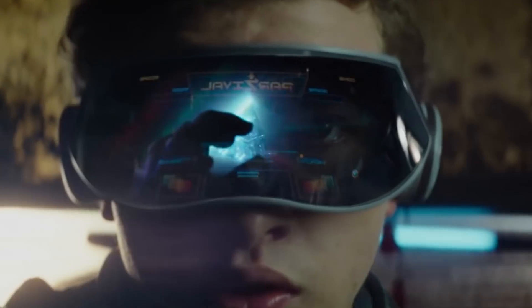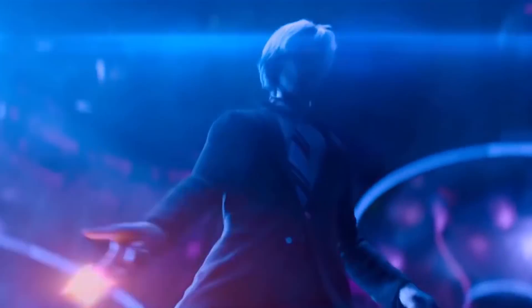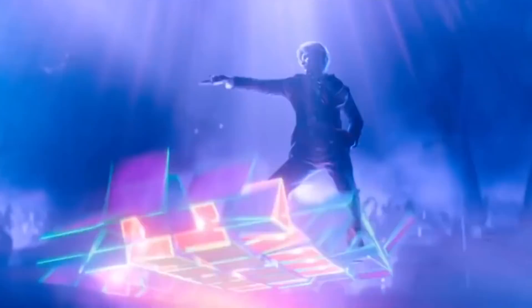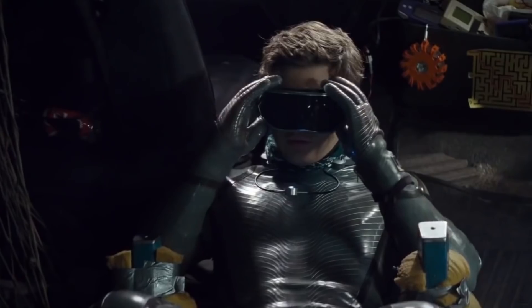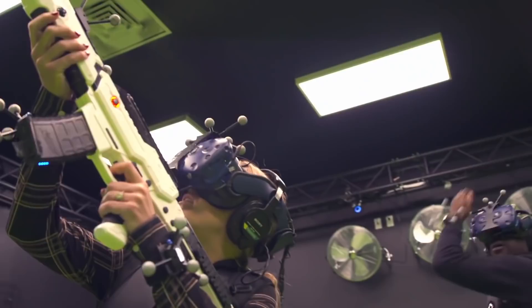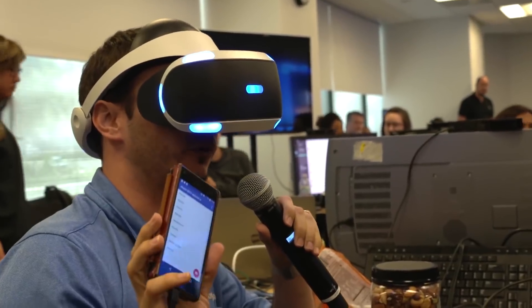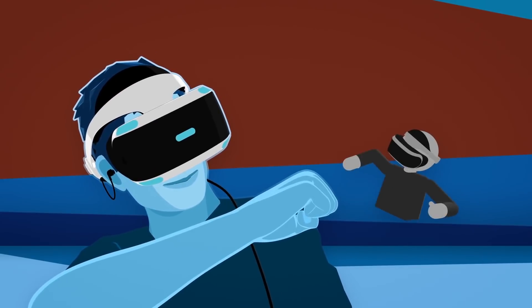Remember the scene in Ready Player One where Wade Watts purchases the X1 haptic boot suit and can now interact and play in the world of the Oasis like never before? Well, the movie may have been considered science fiction, but it's slowly becoming a reality. Haptic technology has improved leaps and bounds in recent years, including a new VR synthetic skin that will change gaming forever.